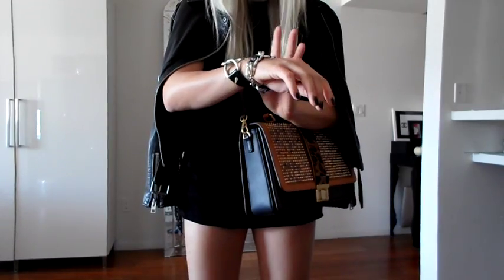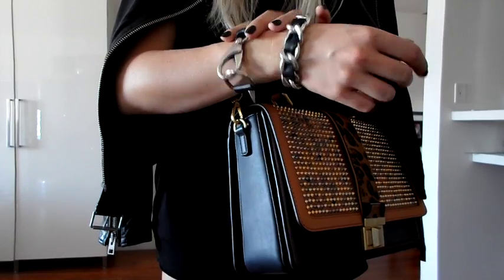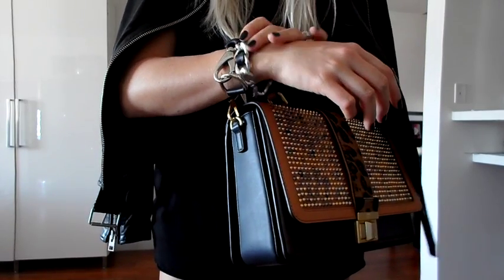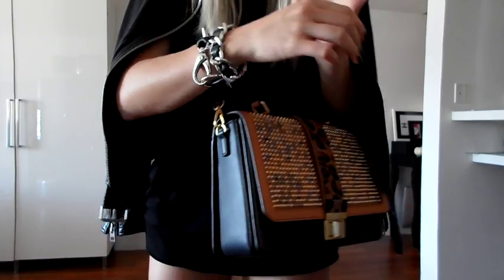I didn't talk about my jewelry — I'm keeping it simple today with my Luxe hardware in silver and black, and then the Oso Couture in silver and black as well.